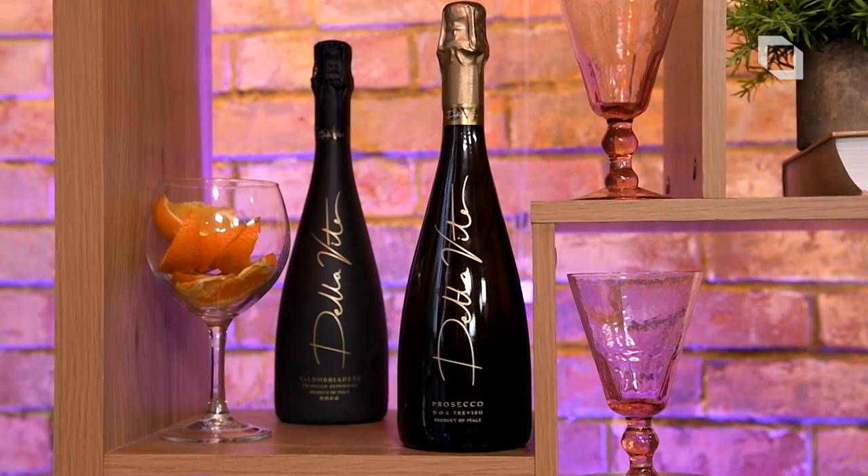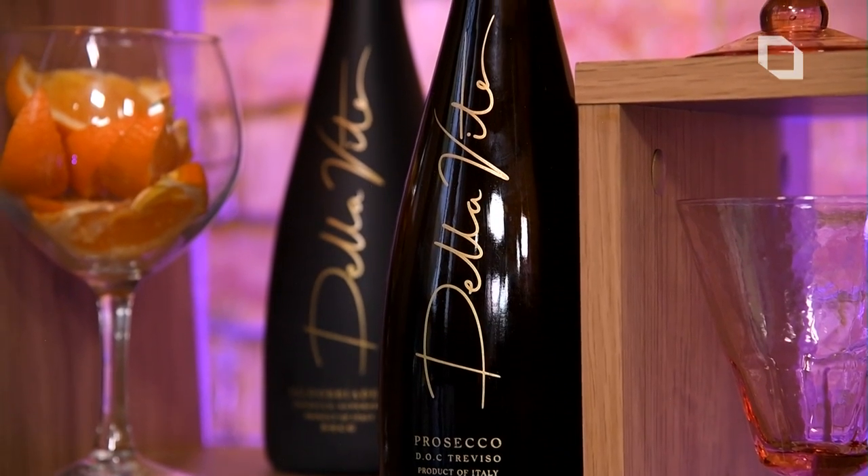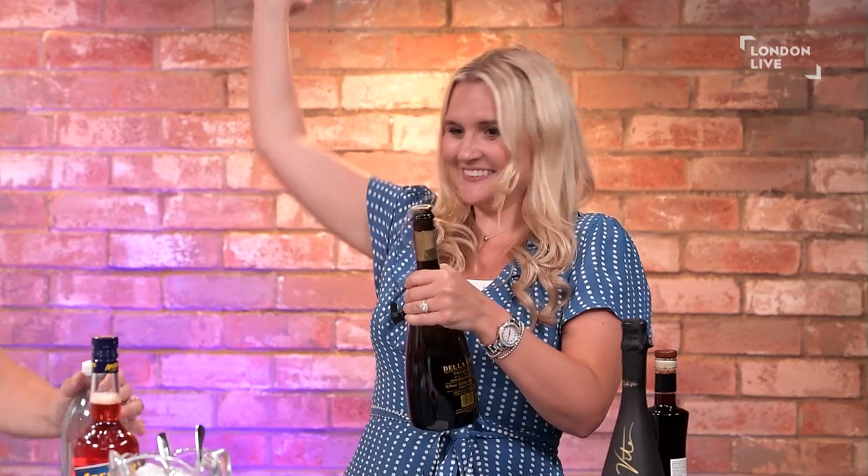Today we'll be using Treviso Prosecco from Della Vita for the cocktails, as this is the one that's recommended for mixing. On your marks, get set, Prosecco!